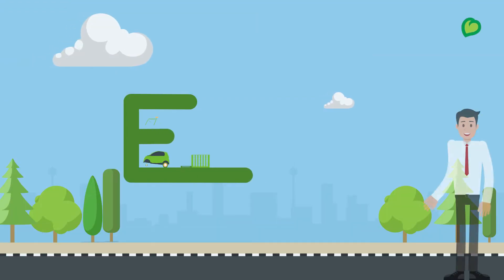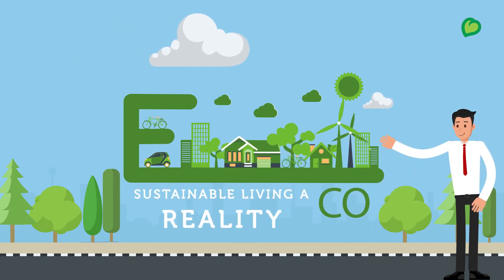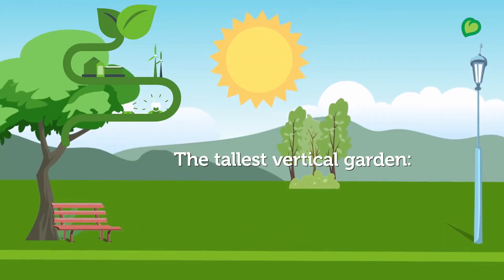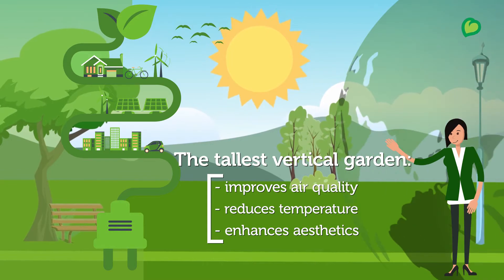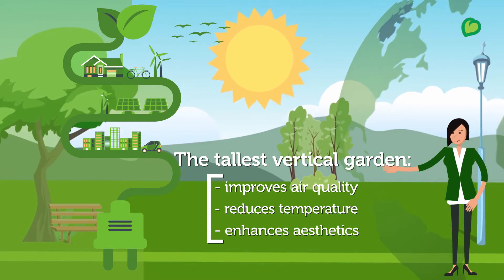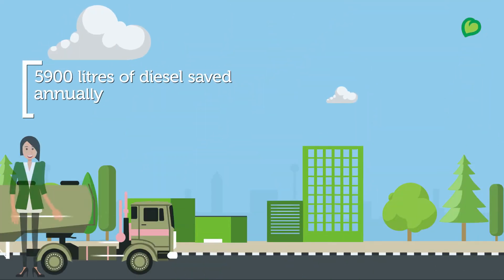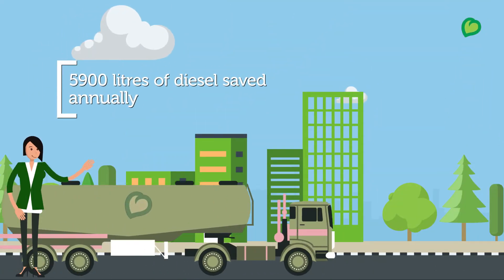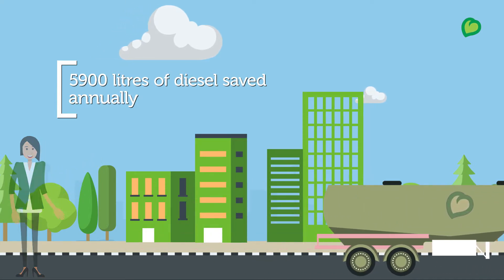In addition to these, there are many other systems that help make sustainable living a reality. Amongst the tallest of its kind in the country, the vertical garden improves air quality, reduces the surrounding temperature, and enhances the aesthetics of the building. Power backup via diesel generators with automatic load controller saves 5,900 litres of diesel annually.